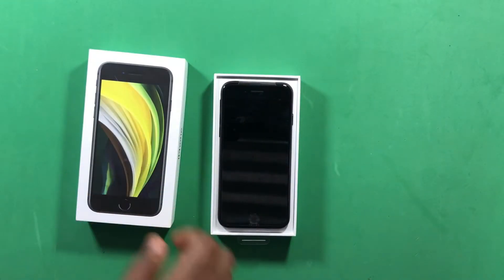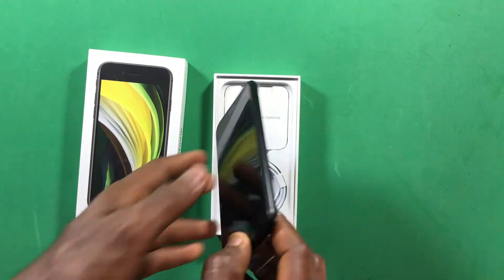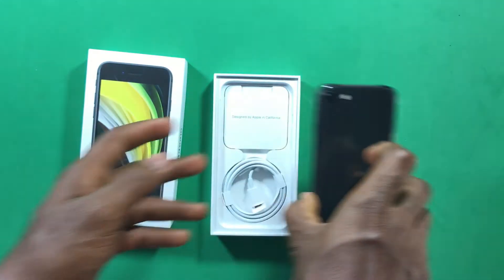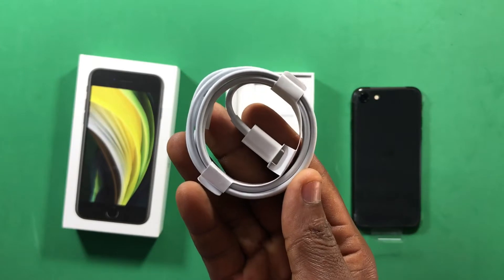Once you open the box, you are first welcomed with the iPhone SE 2020 on top. This one is in black, but there are two other colors available — red and white. Setting that aside, inside the box you also have a USB Type-C to Lightning cable for charging your device.